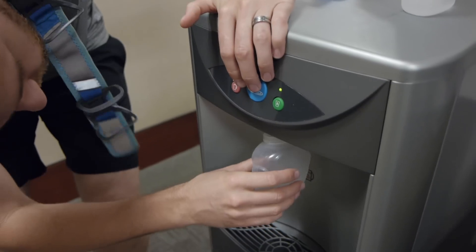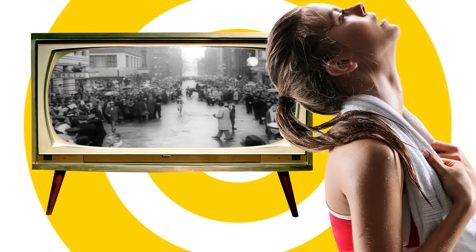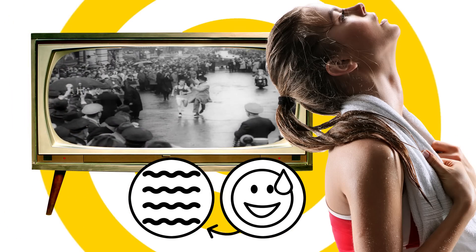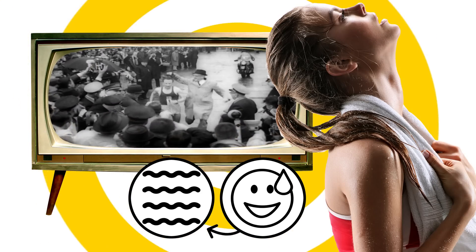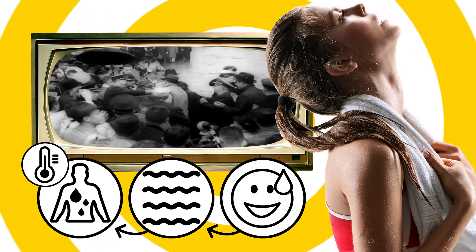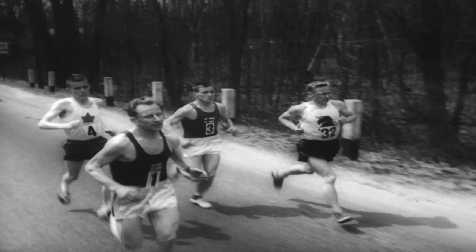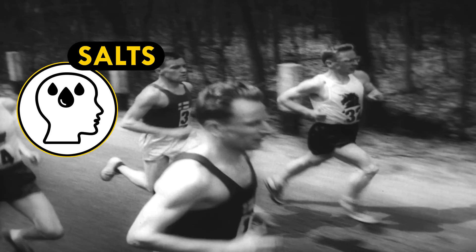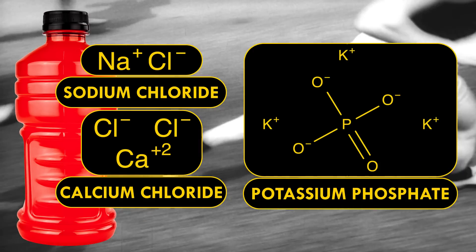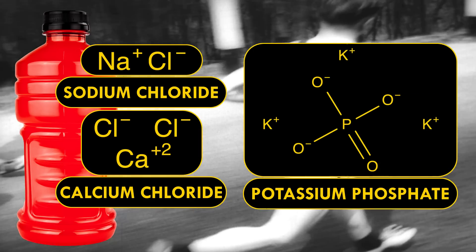And then there's water. One of water's most important functions is keeping you cool. When you sweat, liquid water on your skin evaporates, turning into water vapor. The energy that water molecules take into the gas phase comes from your body's heat — that's how sweating cools you off; it literally pulls heat away from your body. Sweat also gets rid of salts, and when we're sweating heavily, we can run low on salts. That's why sports drinks contain sodium chloride, calcium chloride, potassium phosphate, and other salts — aka electrolytes.